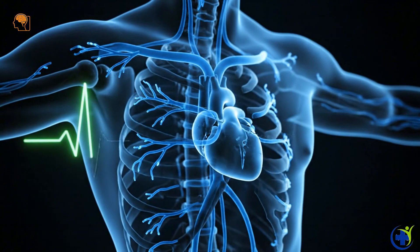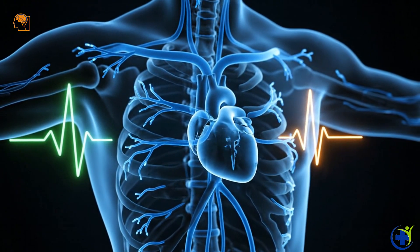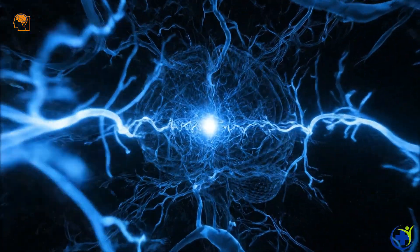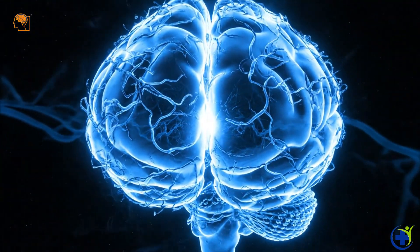A sympathetic surge ramps up heart rate, breathing, and overall arousal. Orgasm is a coordinated peak — a rapid cascade of neural signals and muscle contractions.